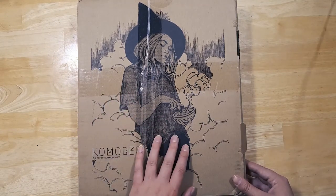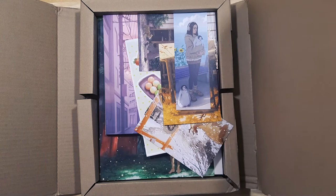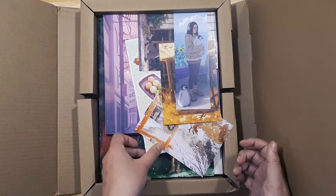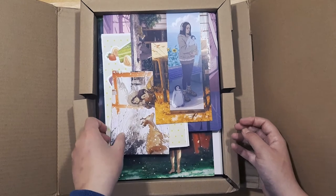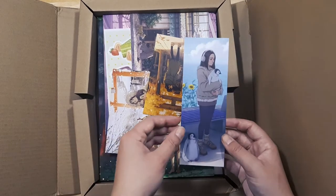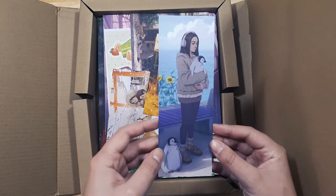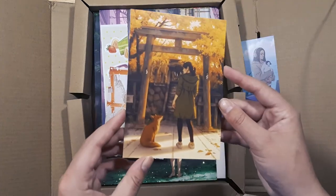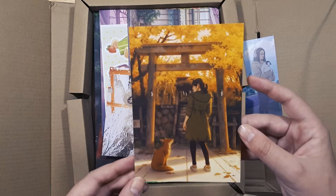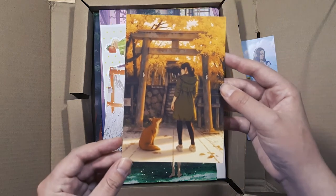Even the art on the box is amazing. Oh my gosh, look at all this stuff! I can't believe it, I'm so excited to own so many prints of Jimila's work. Look at this lovely bookmark — I love this piece. And if you know me at all, you know I love penguins. This piece is actually my phone background right now.